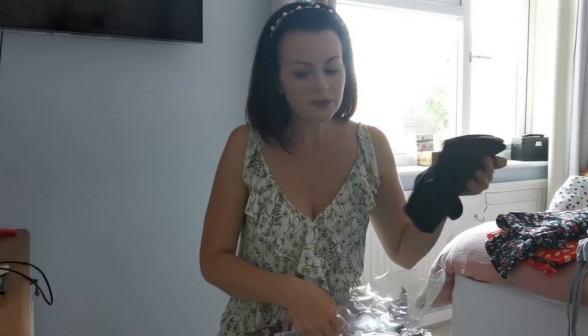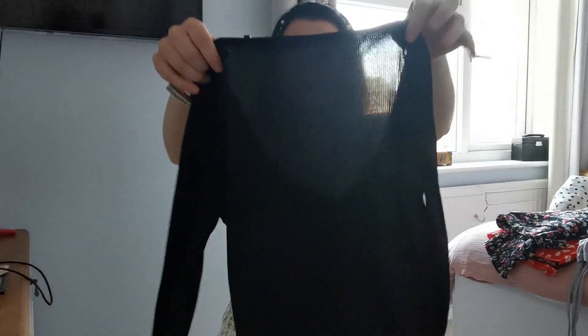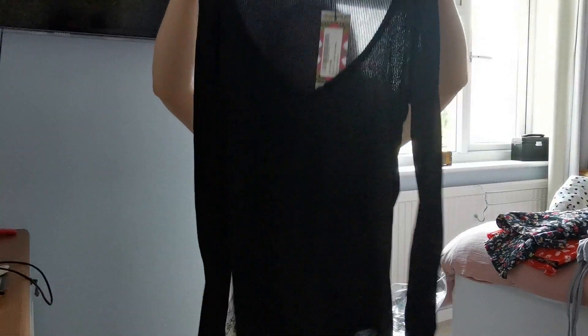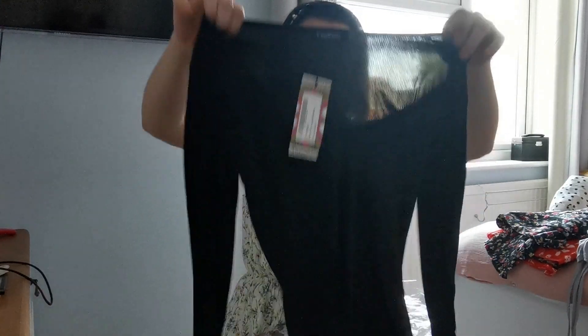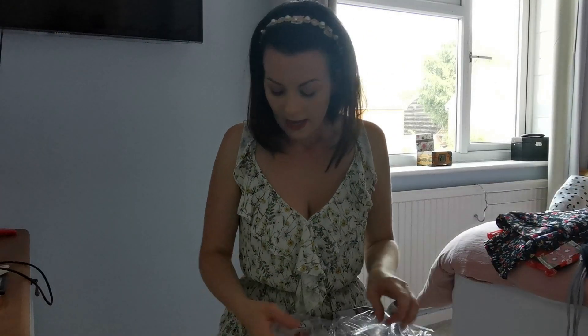I also picked up a black bodysuit — I don't have very many and I wear them a lot, especially with my skirts. This is a basic rib plunge long sleeve bodysuit in black, size 8. I remember this was £4, which I thought was amazing. I like the fact that Boohoo always seems to have quite long in the body — some bodysuits are so short I'm like, that's just not going to get done up.